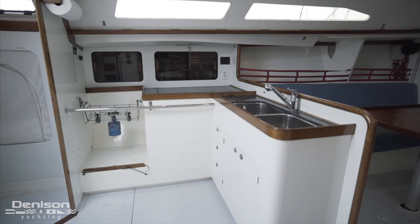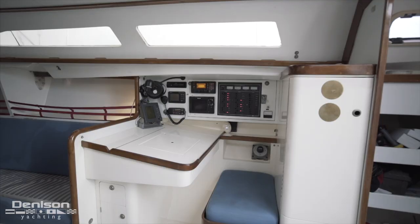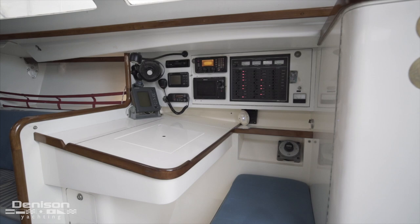Taking a look below decks, we first see the galley found aft on the port side. Directly across into starboard is the nav station, fully outfitted for the job at hand when you're underway.